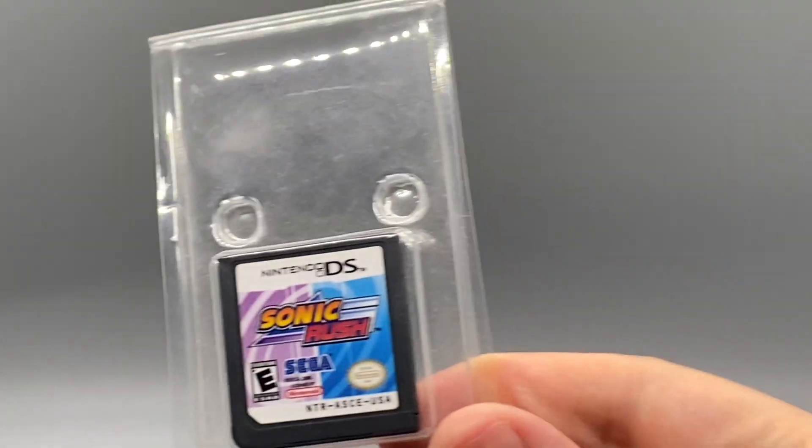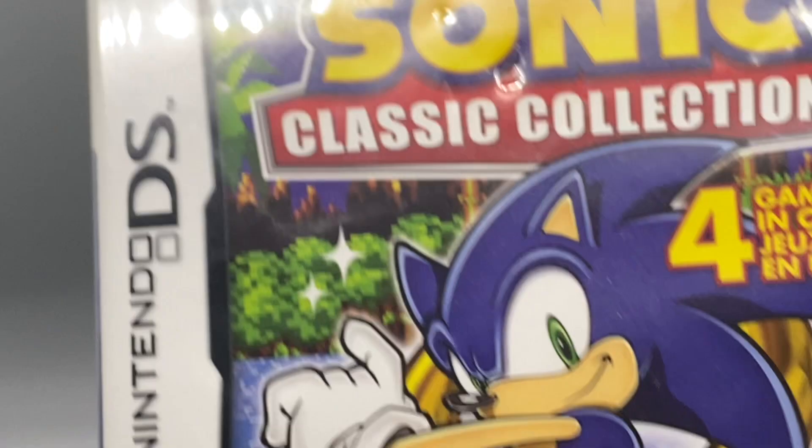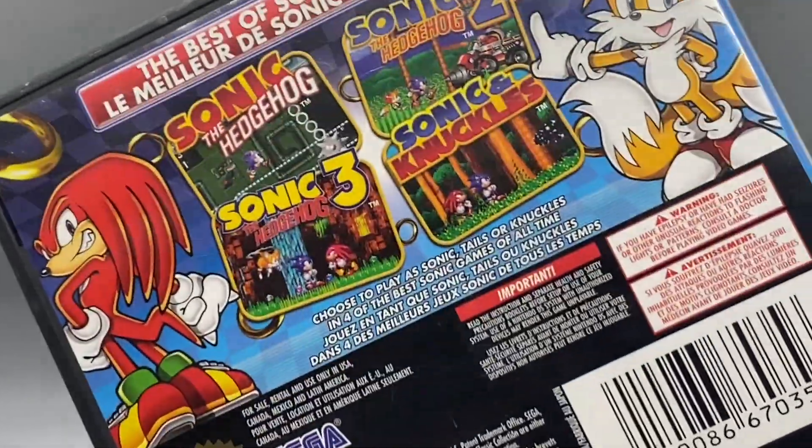Starting off with the games and media, I've got Sonic Rush for the DS - really fun game - as well as Sonic Colors, also for the DS, which is pretty good. We also got Sonic Classic Collection, which is just all the classic Sonic games on the DS. It's pretty fun just being able to play all the classic games right there in my palm.